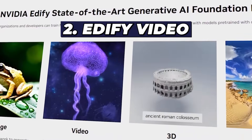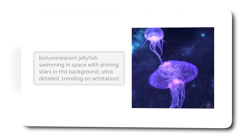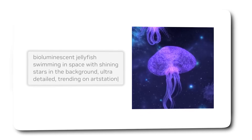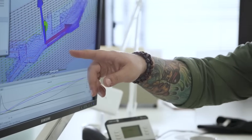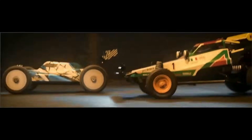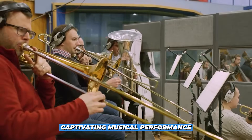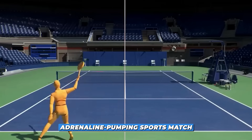Number 2: Edify Video. Edify Video creates videos that are not just high quality, but also maintain temporal consistency, ensuring smooth playback. With the help of its unique video denoiser and a motion-based generator, this module can produce videos that capture a spectrum of activities — from a captivating musical performance to an adrenaline-pumping sports match.